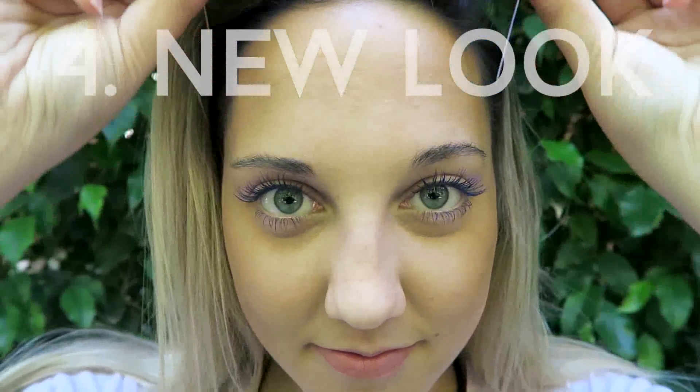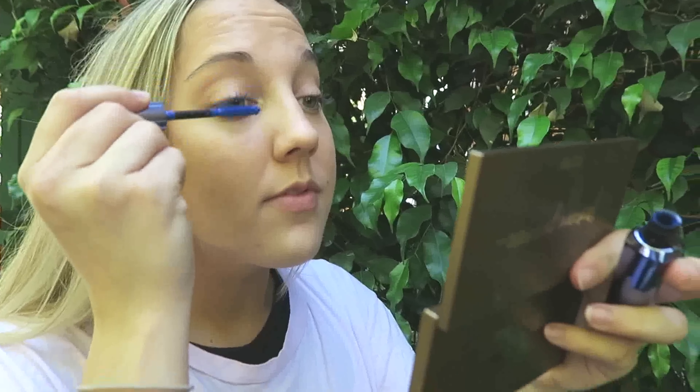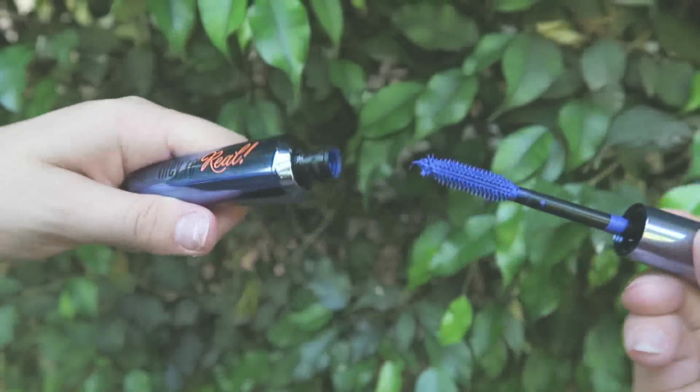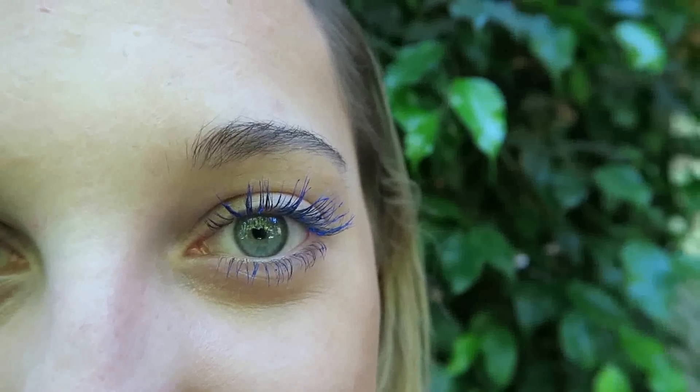Number four: try out a new look. It's summertime, there's no reason not to change up your makeup. Like I said, I don't like to wear a whole lot of makeup during the summer, but I do wear mascara — so why not make it electric blue? You can't tell from far away, which is cool, and then someone comes up close and they're like, 'Whoa, your mascara is blue!' You can get them on Benefit.com and they should be on sale now.